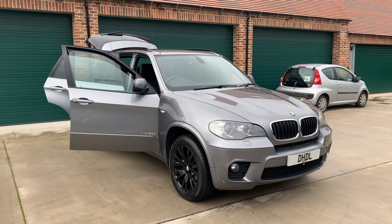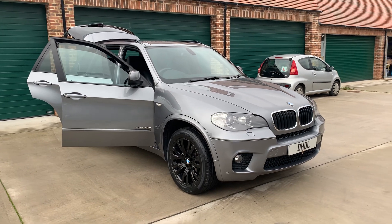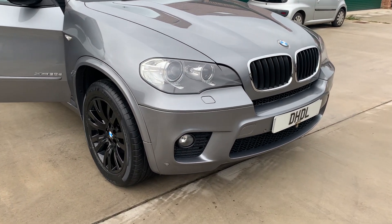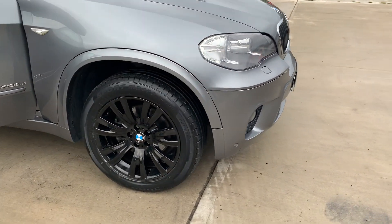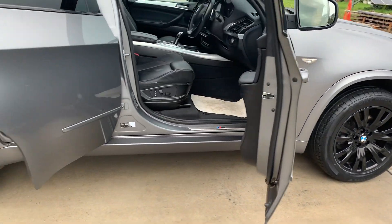Welcome to DHDL Automotive. We've just put into start this lovely BMW X5 2012 facelift model, a three-litre diesel variant, with front park distance control, trademark angel eyes, unmarked glass black alloy wheels all the way around with four brand new tires.